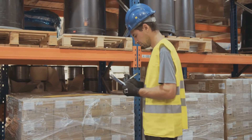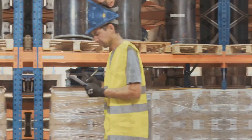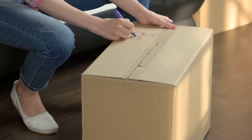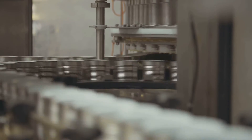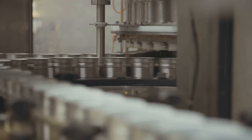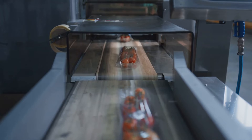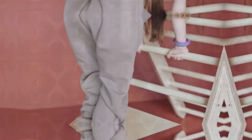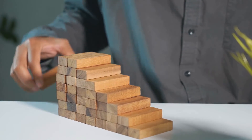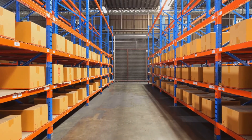Embarking on a career as a packaging specialist opens doors to a world of opportunities. It's a field with tangible results — you see your creations come to life, holding products that people use every day. The work is both challenging and rewarding, requiring a blend of technical expertise, creativity, and problem solving skills. The packaging industry offers competitive salaries and benefits packages, and with experience and specialization you can climb the career ladder. The demand for skilled packaging specialists is constantly growing, making it a secure and future-proof career choice.